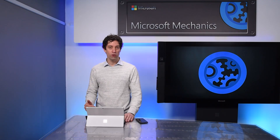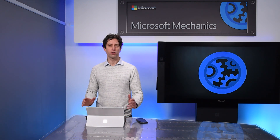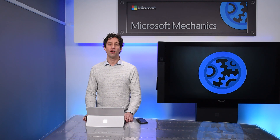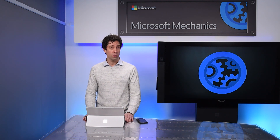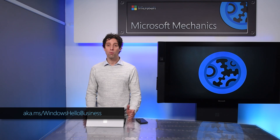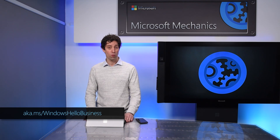As you move forward with Windows 10 in your organization, we encourage you to take a look at Windows Hello and to start your journey into a world without passwords — an area that Microsoft is continuing to lead as a key member of the FIDO Alliance. You can learn more about Windows Hello for Business at the link shown. Thanks for watching.